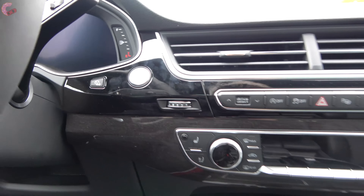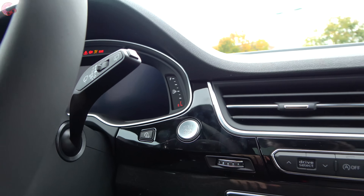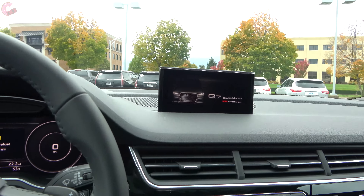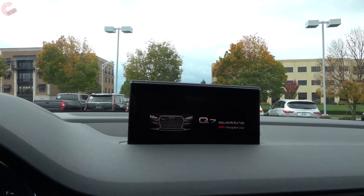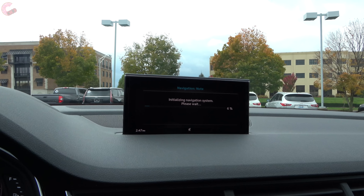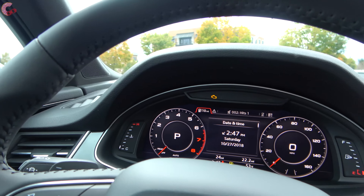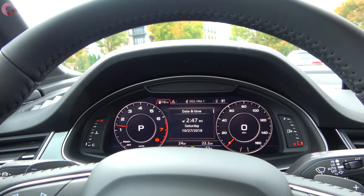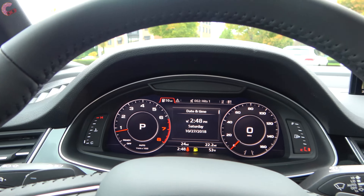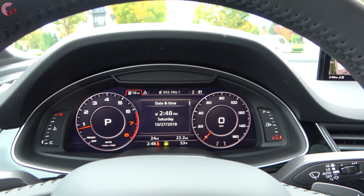To start the vehicle, you have push-button start up here in the traditional spot. When you press that, you will notice the 8.3-inch display pops out of the dash. If you choose the premium trim, you will get the 7-inch display instead. One of the big benefits of going for the Prestige trim is that you've got the standard Audi virtual cockpit.